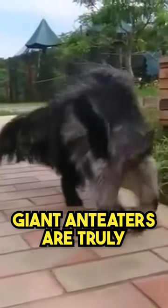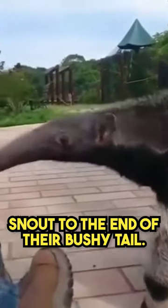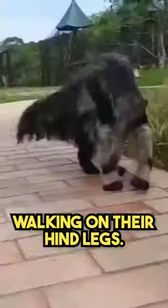As the name suggests, giant anteaters are truly massive creatures. They can reach lengths of up to 7 feet, 2.1 meters, from the tip of their snout to the end of their bushy tail. These long tails serve as a balancing mechanism, helping them maneuver while walking on their hind legs.